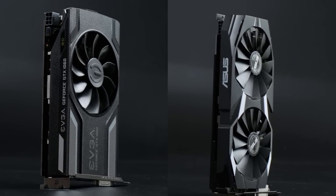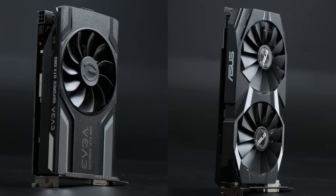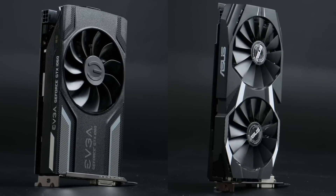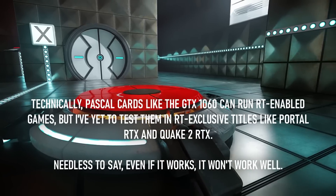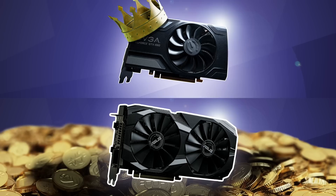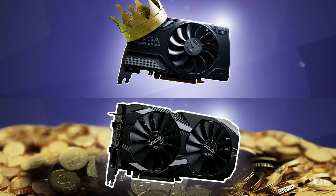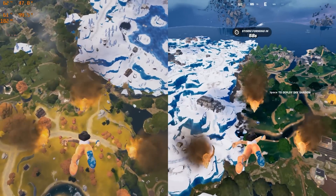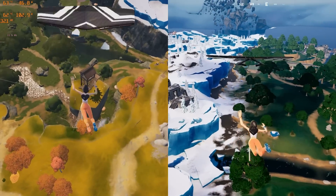The GTX 1060 and RX 580 tick a lot of boxes. They're both attractive options at their current price points, both have more VRAM than most brand new options under $150, and both are compatible with almost every game currently available. I've reviewed both of these graphics cards in recent weeks, and if you haven't seen those videos yet, they're linked below. Rather than simply looking at those cards on their own, in this video I'm comparing them side by side.